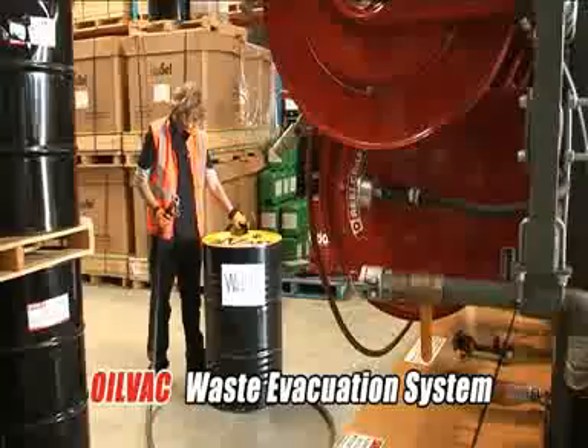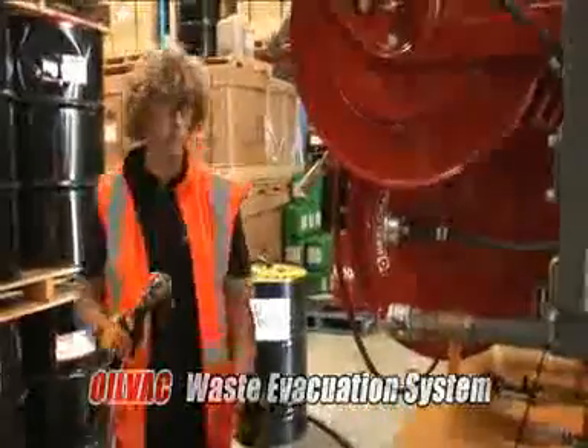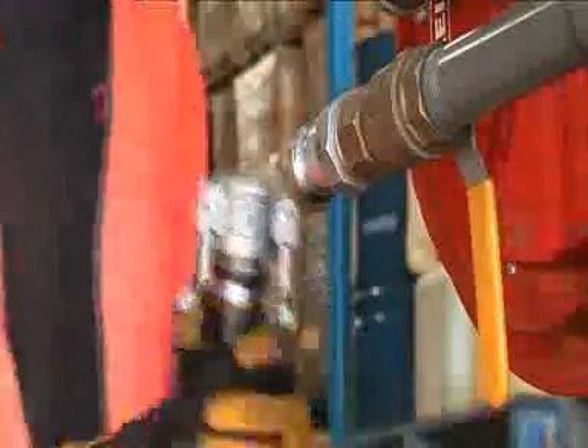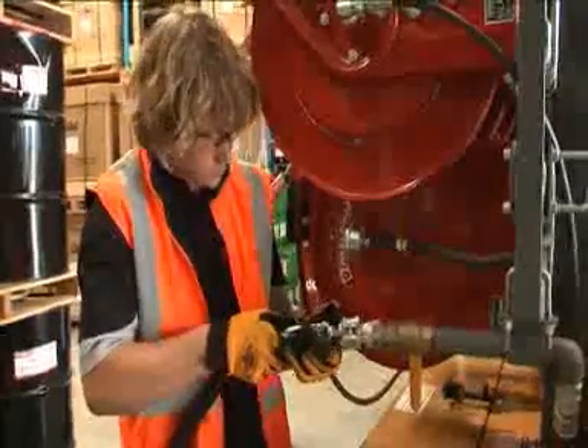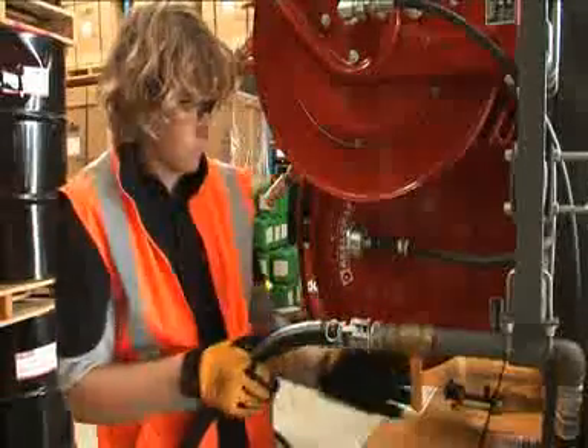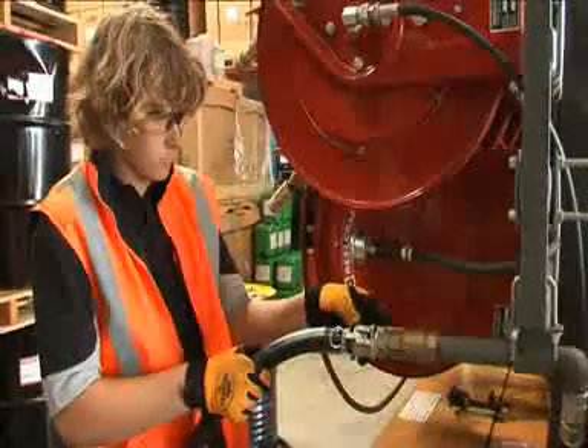Offload waste fluids in a quick, clean and environmentally safe manner by using the OilVac to evacuate waste into a designated holding facility. The quick connect fittings will protect operators and the environment from any contamination.